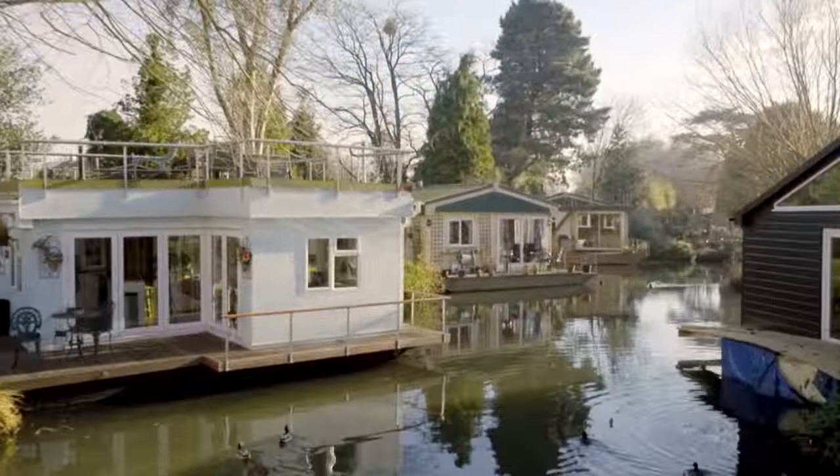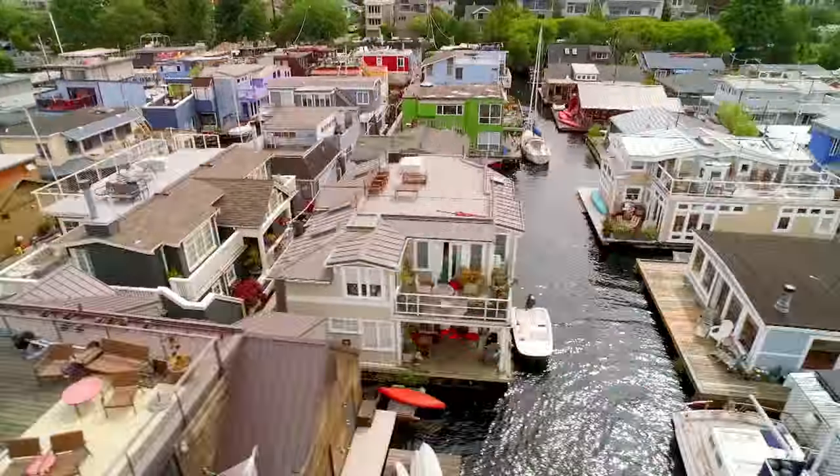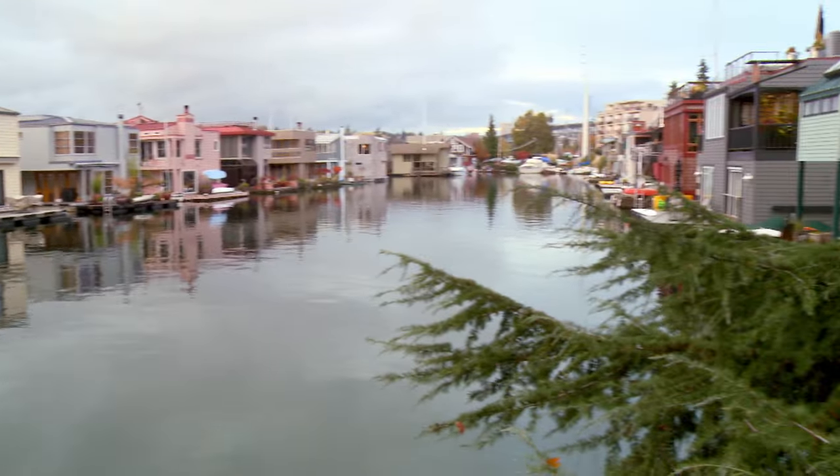Susan plans to design and build a waterborne home, a house that floats on water. She wants to moor it here, in a community of aquatic homes on Lake Union's Eastern Shore.